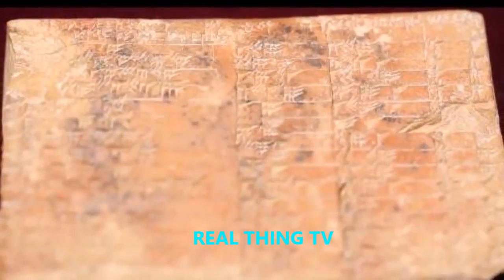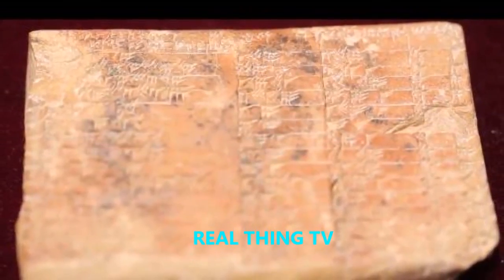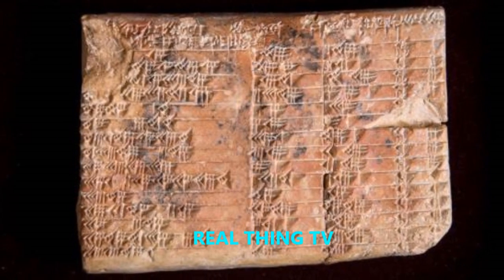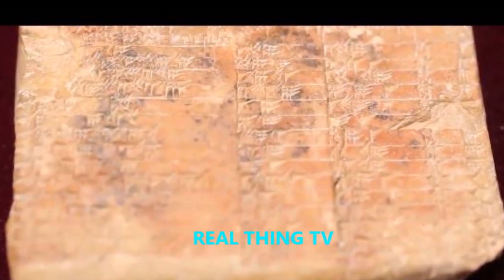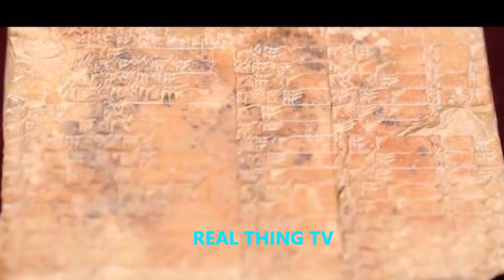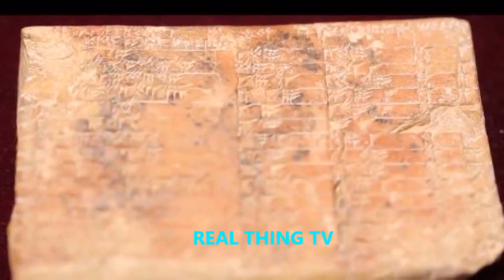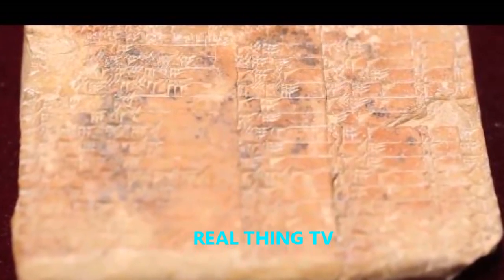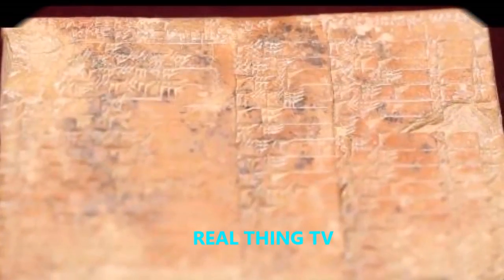Consisting of four columns, the palm-sized ancestor to the familiar sine, cosine, and tangent trigonometry functions displays 15 rows of inscribed numbers and uses a sexagesimal numeral system. Normally held at Columbia University in New York, the tablet's uses are detailed in a Historia Mathematica journal study. The clay relic was most likely used in the construction of buildings to determine the ratio of angles.